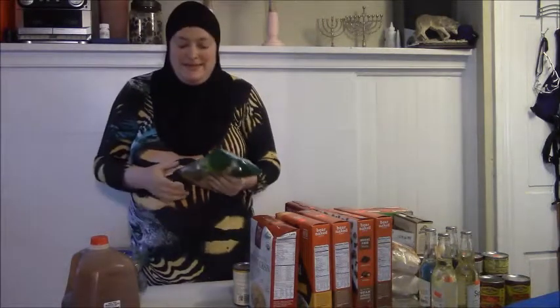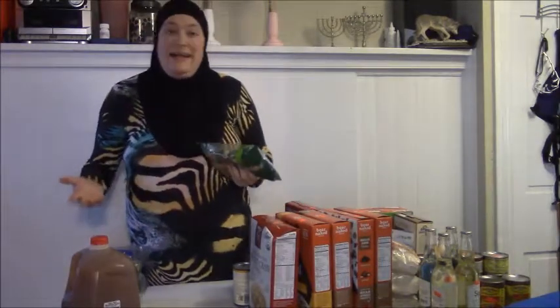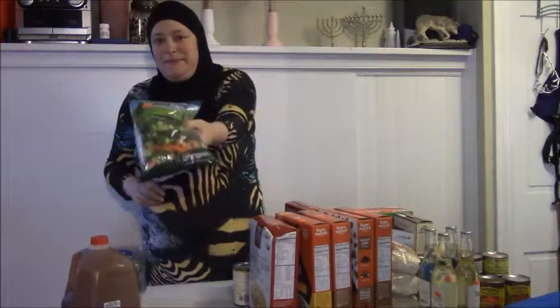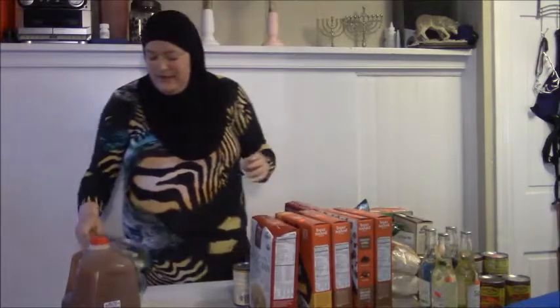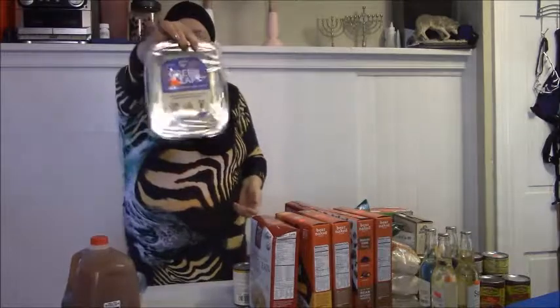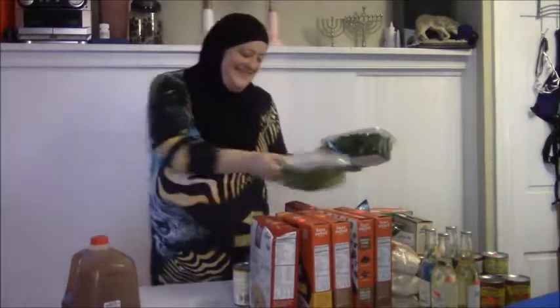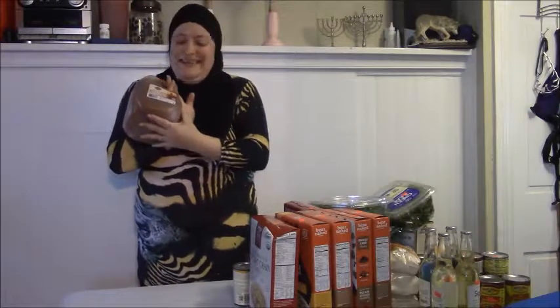For produce from BB's, there wasn't much selection this week so I didn't buy that much. I got some broccoli and carrots for $0.99, two heads of green leaf lettuce at two for a dollar, and some apple cider because it's fall and I love apple cider.